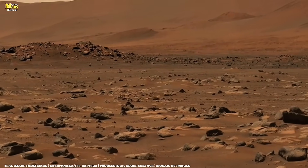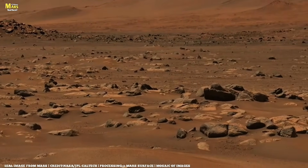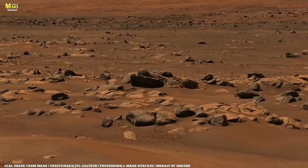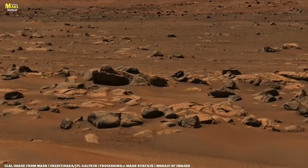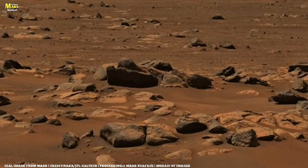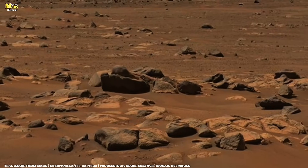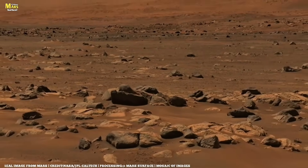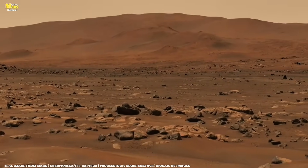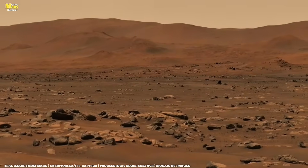Perseverance turns to look at Pico Turquino, a mighty mound that everyone wants to reach. After taking a clearer shot of the crossing tracks, Perseverance sets off on a long drive toward Pico Turquino, covering a distance of 156 meters — about 160 yards — up the crater rim. The team is debating whether to drive directly up to the formation or go around the back for more favorable inclines.